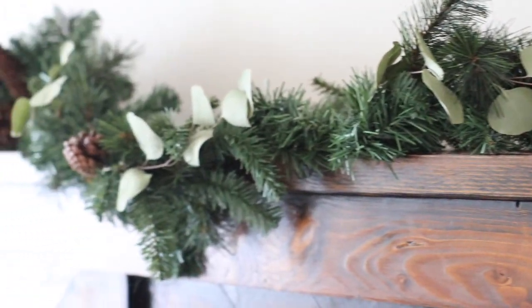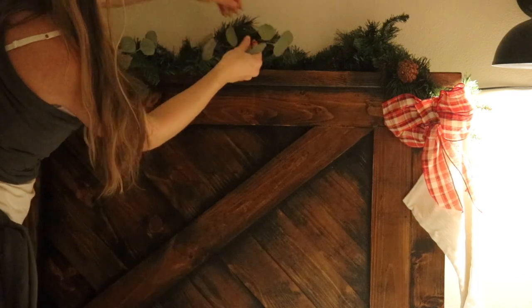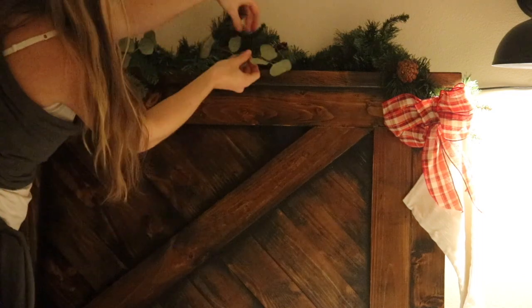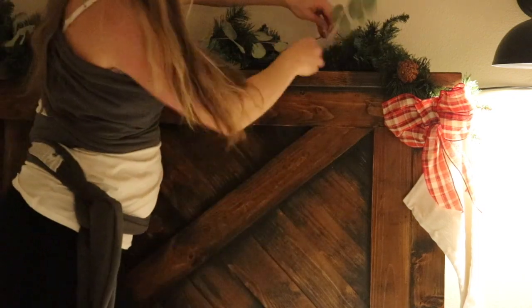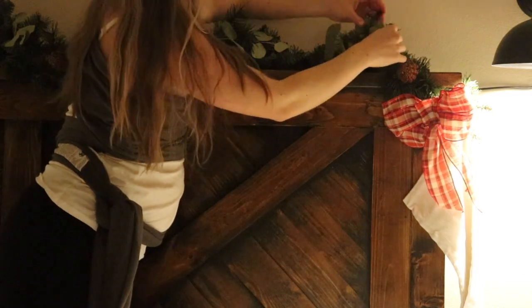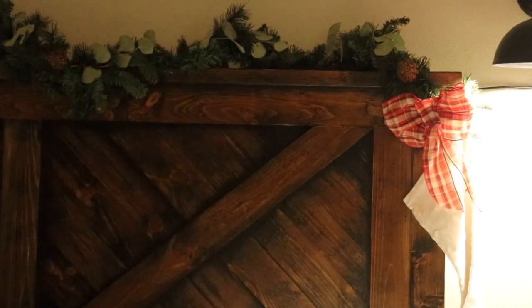For the Christmas tour we took some garland — this is actually fake garland, the only place I didn't use real, because I didn't want to clean up pine needles in the carpet. Then I put some real eucalyptus and kind of sprinkled it throughout the garland. It was just such a beautiful touch; it looks so much better with the eucalyptus. I would love to use eucalyptus everywhere in the house for Christmas but I only got a little bundle this year.